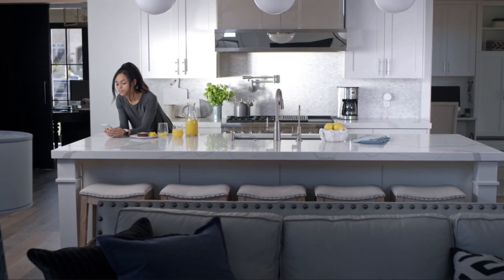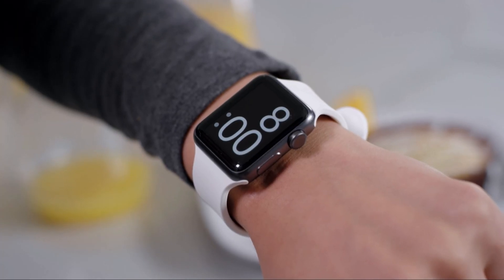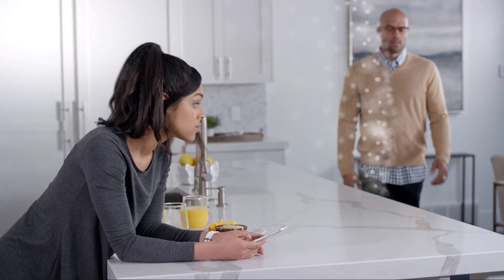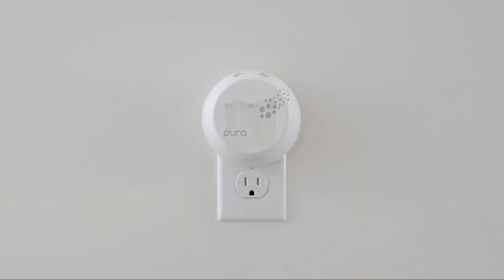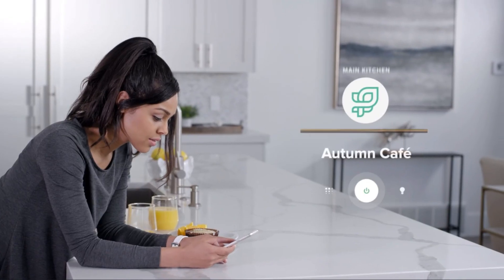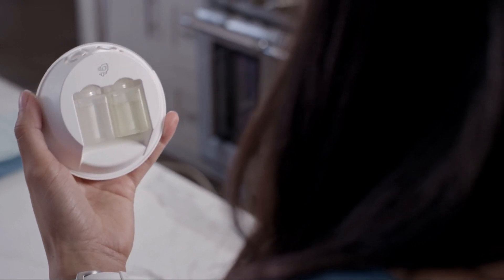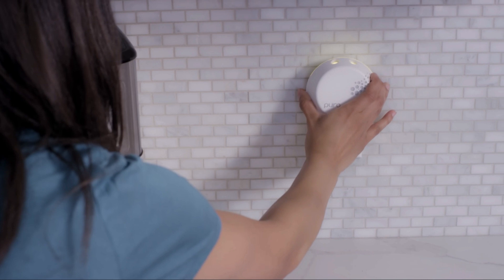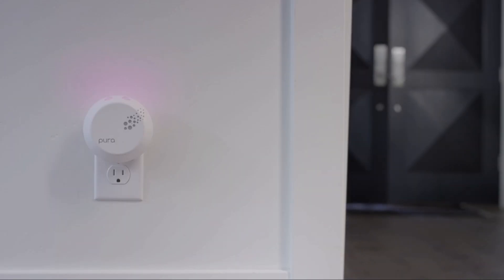Next on our list, we have the must-have accessory for every home — the Aromatherapy Guru. Meet the Pura Smart Fragrance Diffuser, your secret weapon to keep your home smelling fresh and delightful. This beauty connects to your smartphone, allowing you to control the fragrance and intensity from the palm of your hand. It's like having your very own scent DJ, curating the perfect ambience for any occasion. Our PopSugar editors couldn't get enough of it either, and they know a thing or two about style.